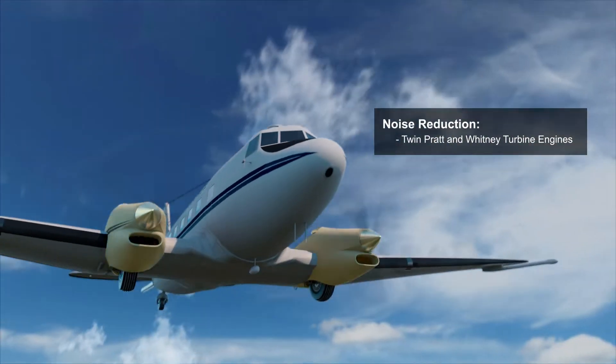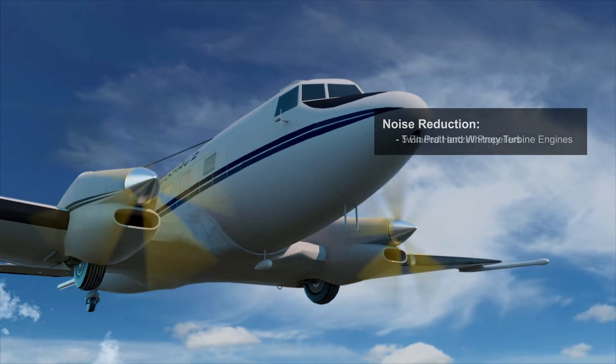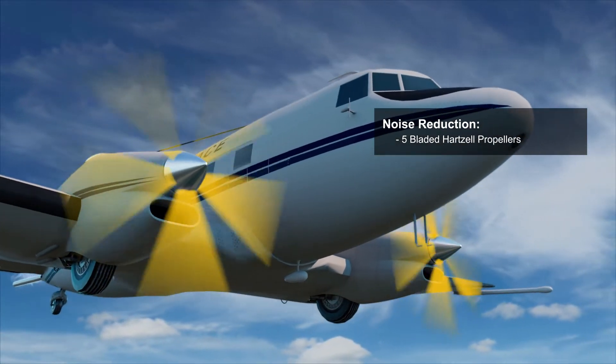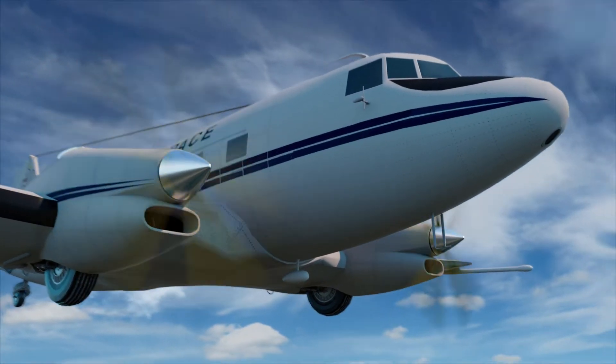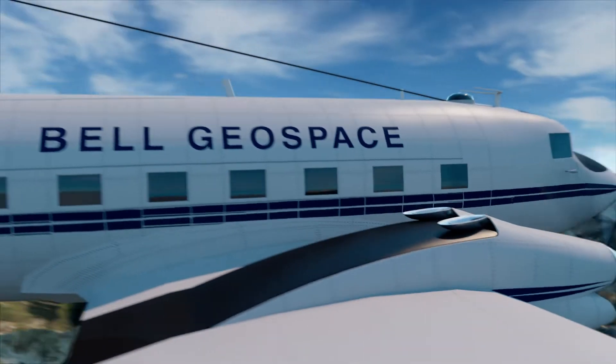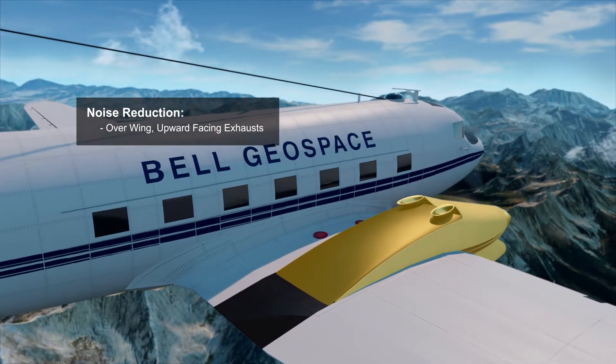The BT67 operates with a twin Pratt & Whitney turbine engine with five-bladed Hartzell propellers to reduce systemic noise and ensure smoother operations. The BT67 also reduces passing noises with an overwing upward-facing exhaust.